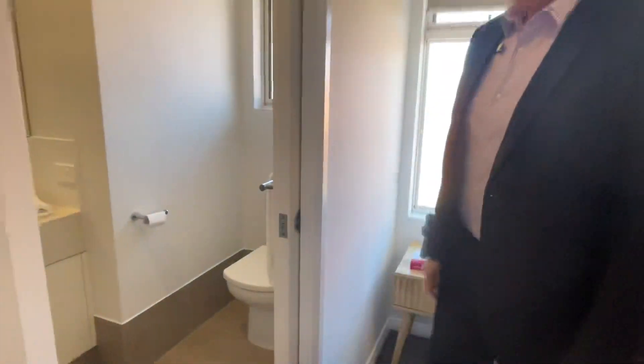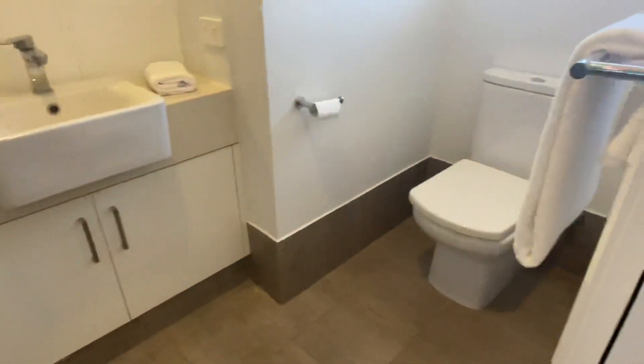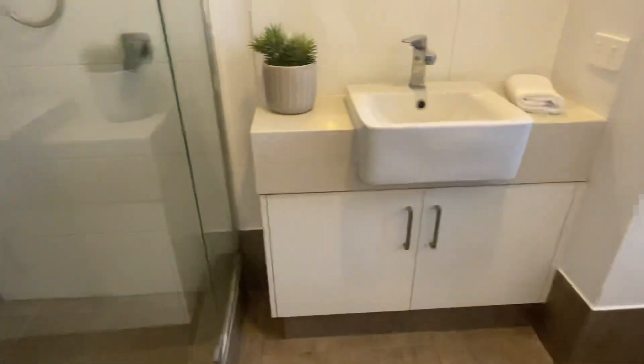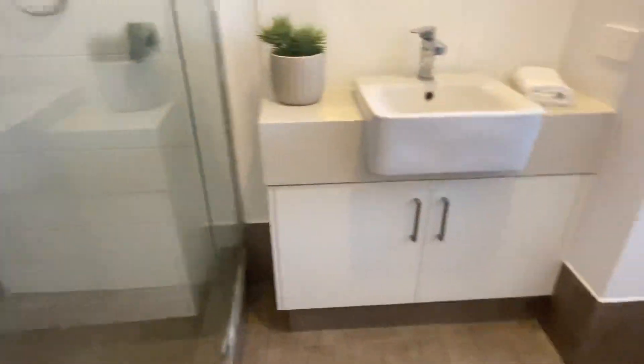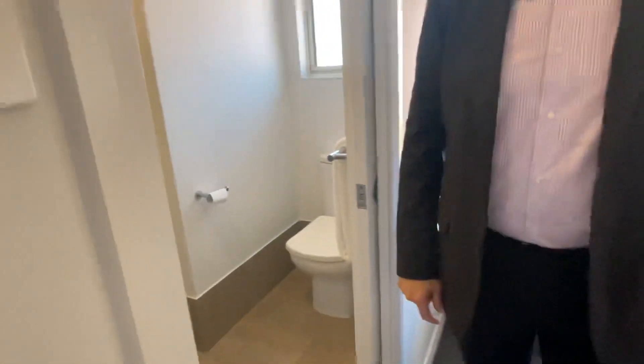En suite bathroom right off your main bedroom — shower, single vanity, toilet, pretty much all you need. Very well presented and very well maintained. As I said, nice complex.